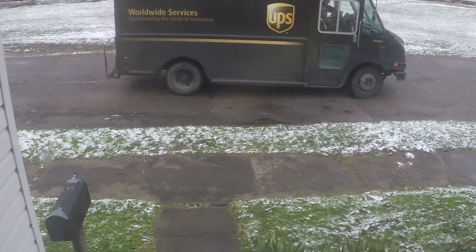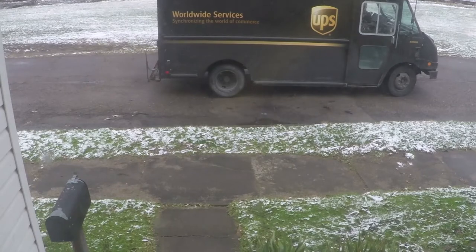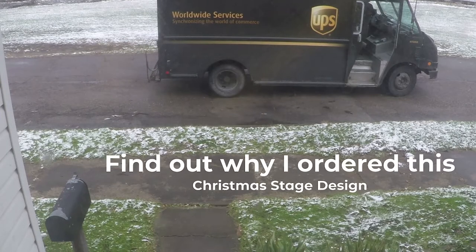Today I have 30 crates arriving that I ordered from michaels.com. I mounted a camera to my front door so I will be sure to capture the moment they arrive.